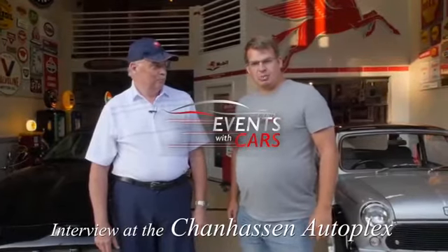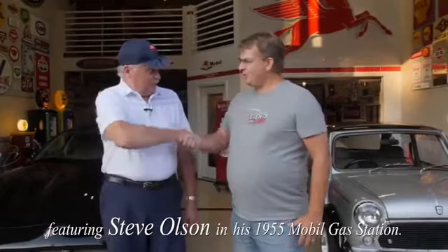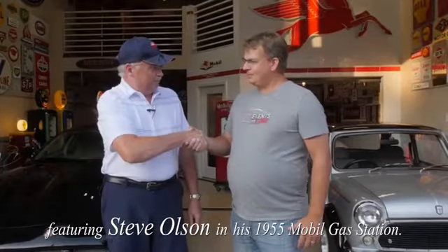Welcome. We're at the Chanhassen Autoplex out in Chanhassen, Minnesota. We're with Steve Olson. Nice to meet you, Jorgie. Thank you so much. It's great to be out here at your wonderful garage.